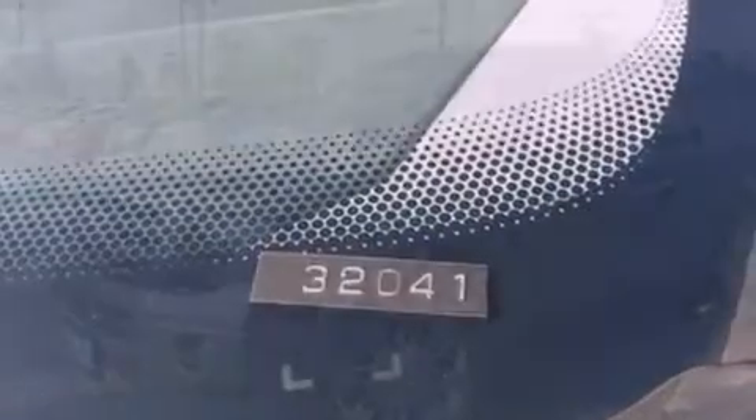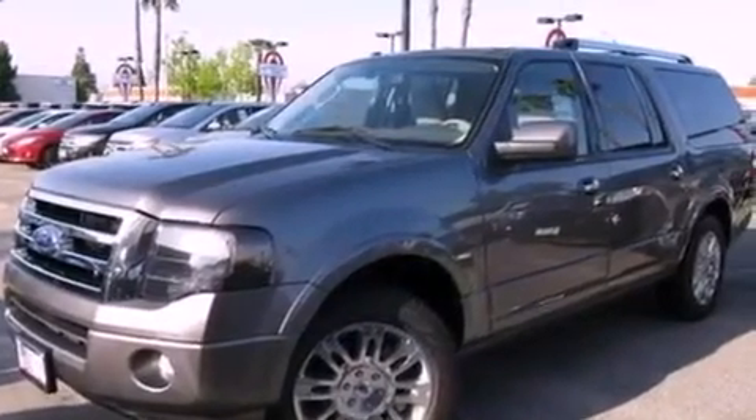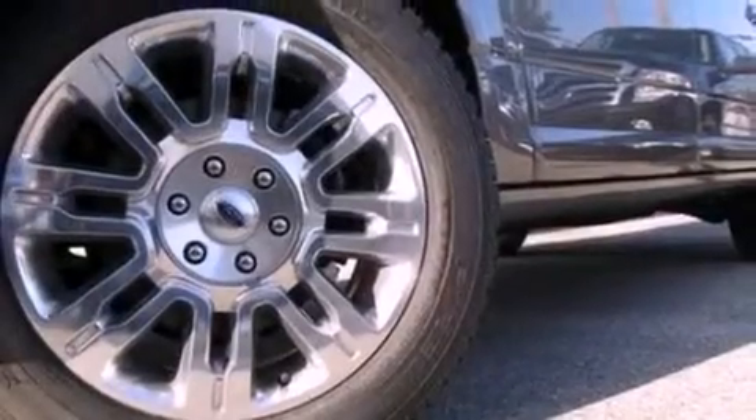Leather seats, a trailer hitch receiver, running boards, an anti-lock braking system, air conditioning with automatic climate control, and a parking camera that will display what's behind you as you back out of the driveway or into the perfect parallel parking spot.